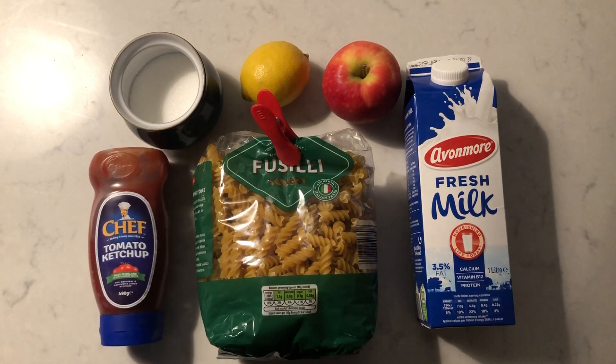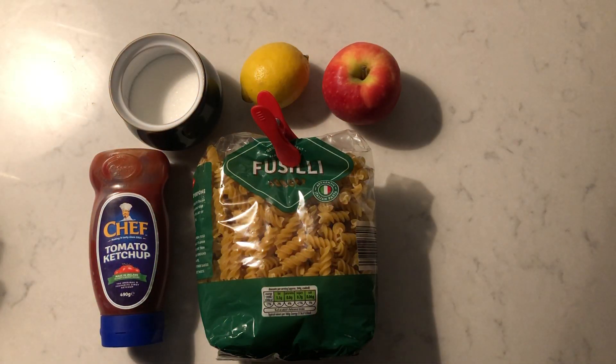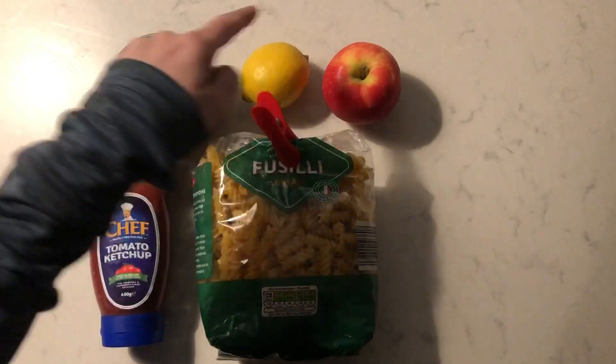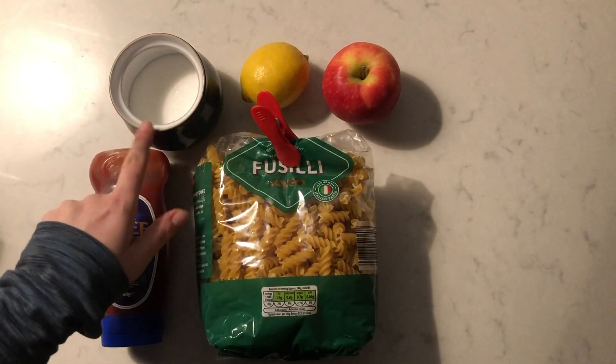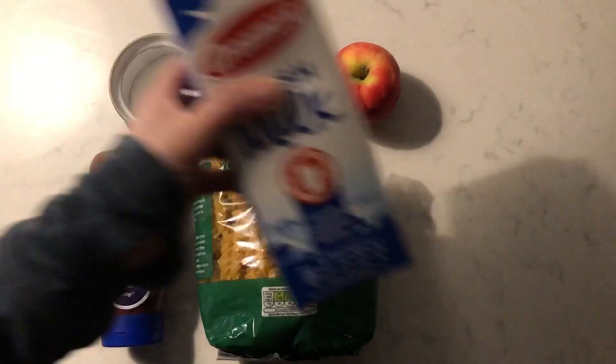Okay, close your eyes again. Put your fingers on your hands, over your eyes. Teacher's going to take something different. What did teacher take? Pasta, ketchup, apple, lemon, sugar. What was here? You're right. It was milk.